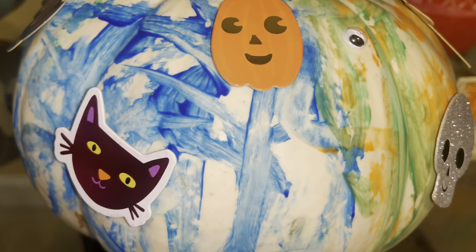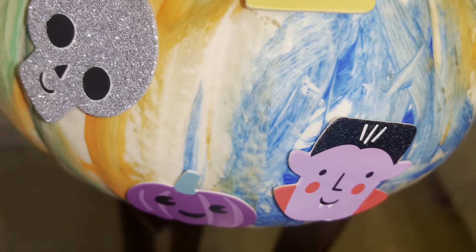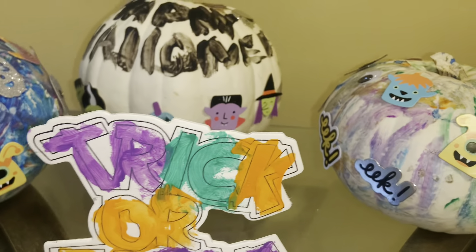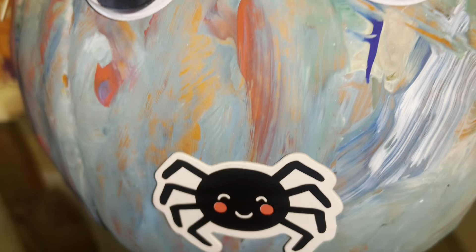We put eyeballs on this one — little monsters. My two-year-old made this pumpkin. This is how my seven-year-old's trick-or-treat sign came out, and this is my seven-year-old's pumpkin as well.